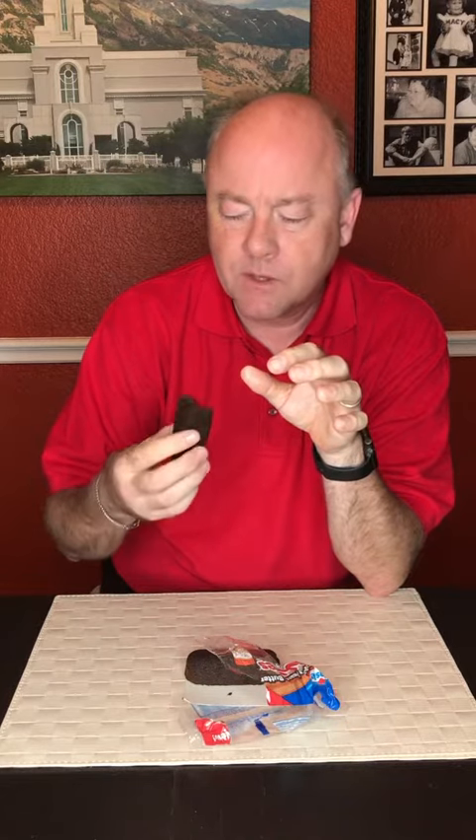The peanut butter, in this case, is actually really subtle. It's not overpowering at all. This one actually — I mean, it's good, it's pleasant if you like Twinkies, but it's nothing that I would go out of my way to try and track down.